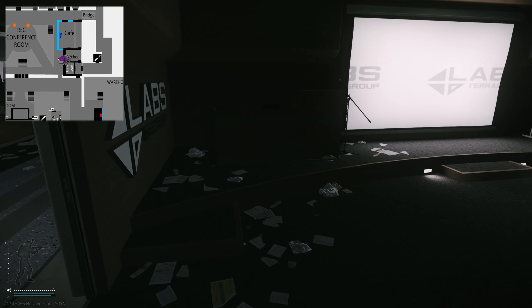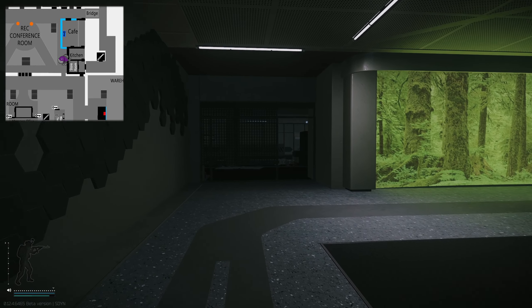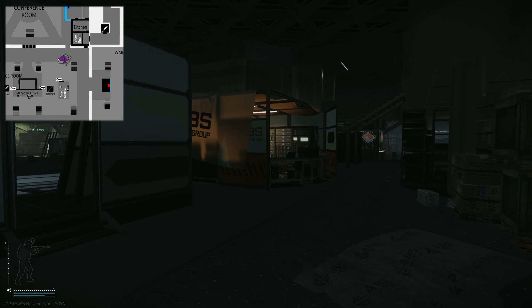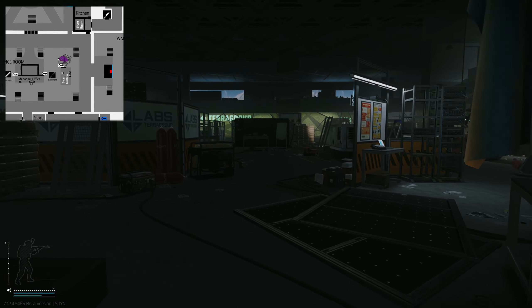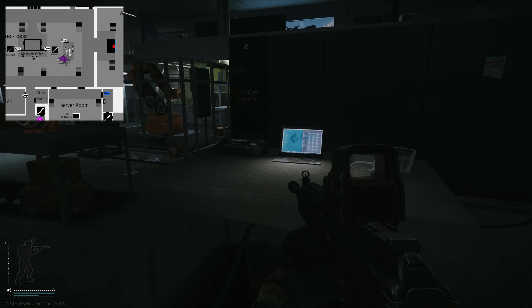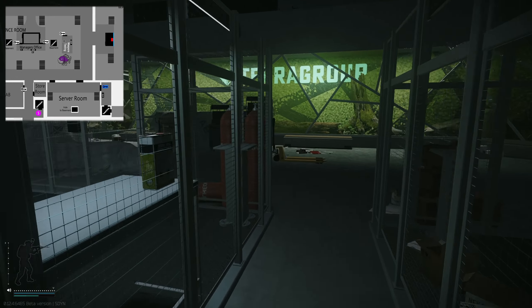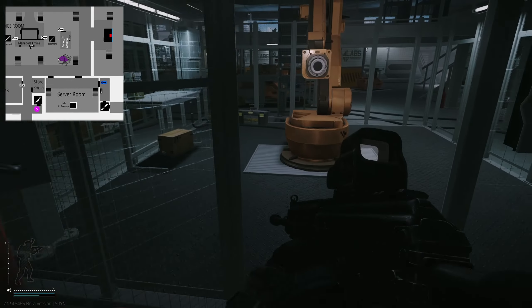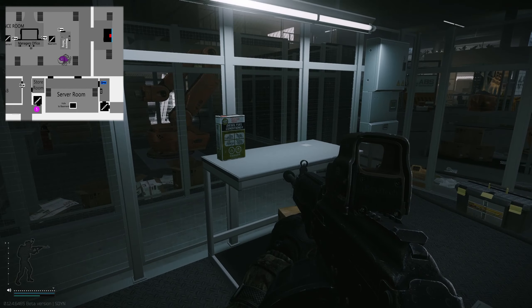Now we're turning around and continuing into the main area, next to where the manager's office is. If we turn left and head straight for the table in front of us, both items can actually spawn on top of this table, as well as right here. I believe this spot right here can also spawn the item.